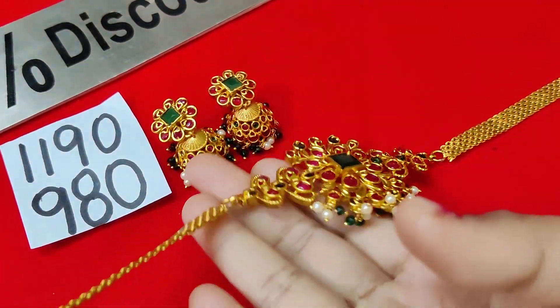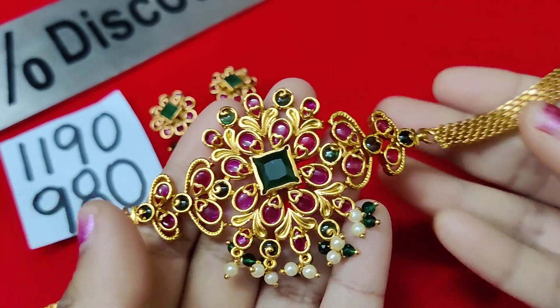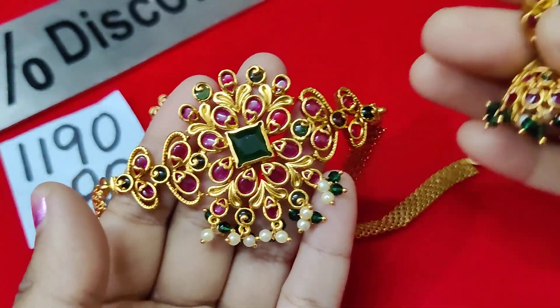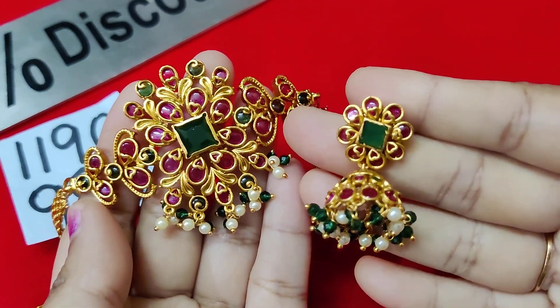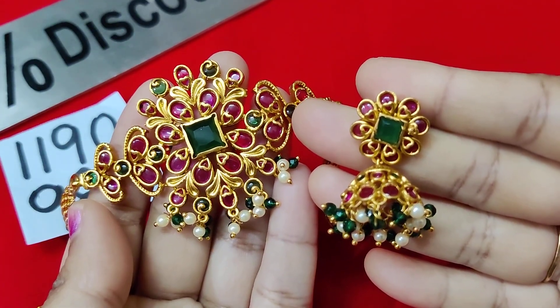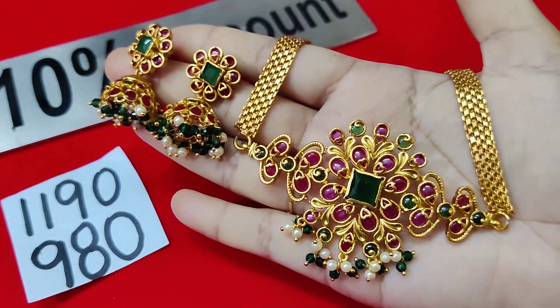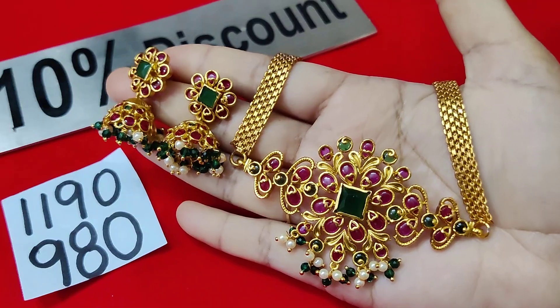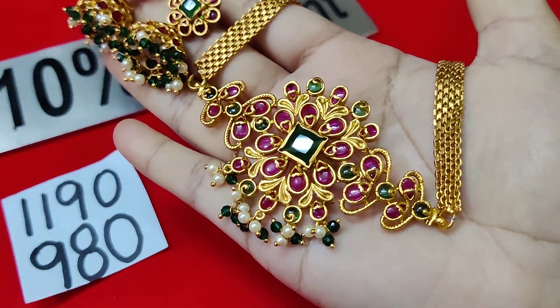This is the collection — Mini Choker with Earring. Matte premium quality, total kempu stones, excellent looking with crystals and pearls. Only for 980 rupees. Actual cost is 1190 rupees; every piece is 980 rupees with back chains — no problem, total kempu stones.